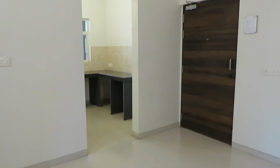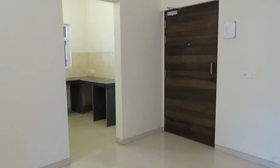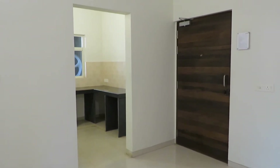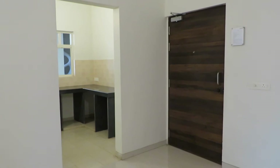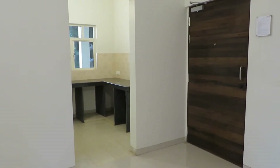Good afternoon everyone. This is our project Shiddha Suburbia at Southern Bypass, Kolkata. This is a 2BHK actual apartment of 905 square feet sellable area.